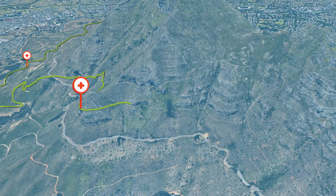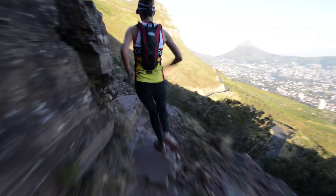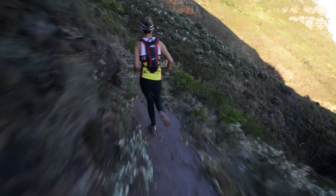From here, the next 2km are flatter trails, including one particularly enjoyable gradual descending section, and some incredible views of the city and Lion's Head to your right, with Table Mountain directly in front of you.